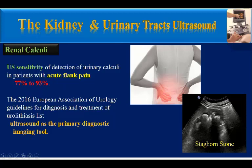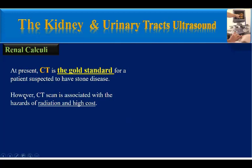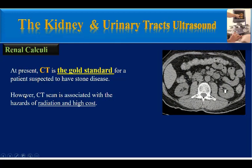The 2016 European Association of Urology Guidelines for Diagnosis and Treatment of Urolithiasis list ultrasound as the primary diagnostic imaging tool for detection of renal stones. However, low-dose non-enhanced CT has higher sensitivity — about 95% — and specificity — about 97% — for urolithiasis than ultrasound. CT is currently the gold standard for patients suspected to have stone disease.